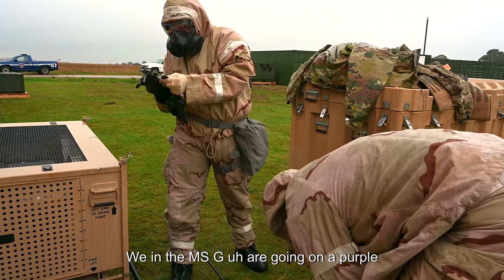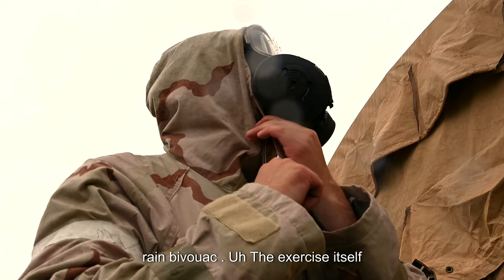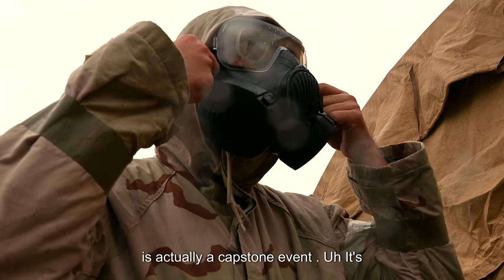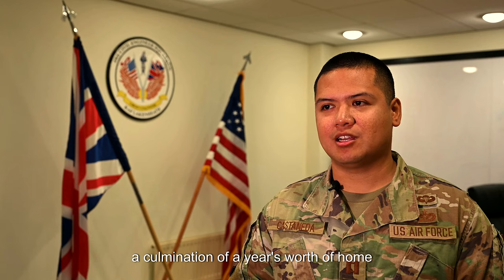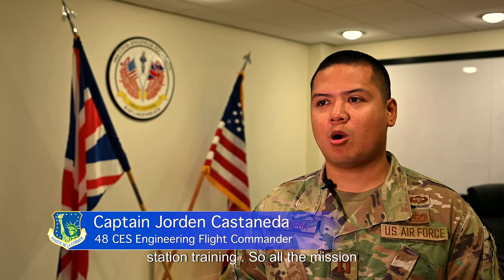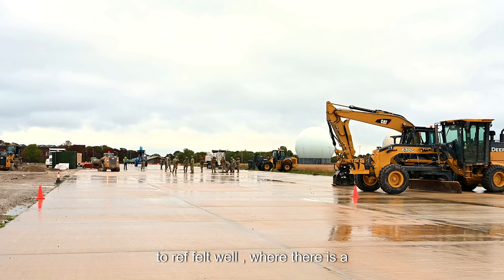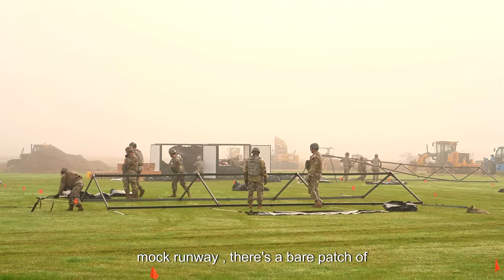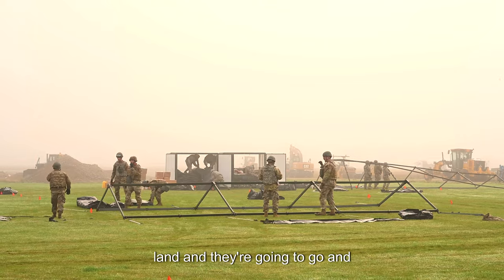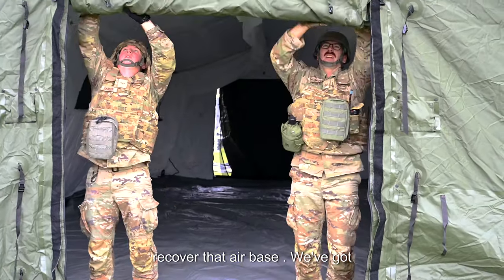We in the MSG are going on a Purple Rain bivouac. The exercise itself is actually a capstone event — it's a culmination of a year's worth of home station training. All the mission support group squadrons are going out to RAF Feltwell where there is a mock runway and a bare patch of land, and they're going to go and establish an air base and potentially recover that air base.